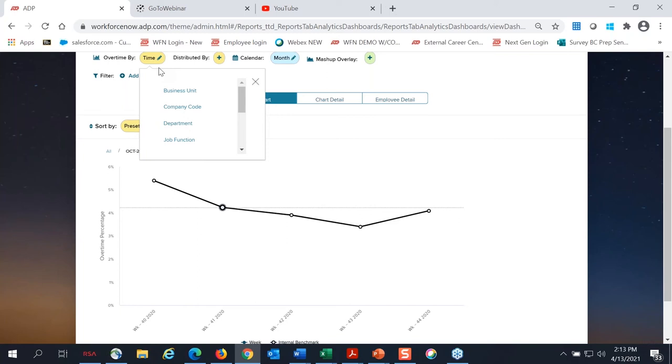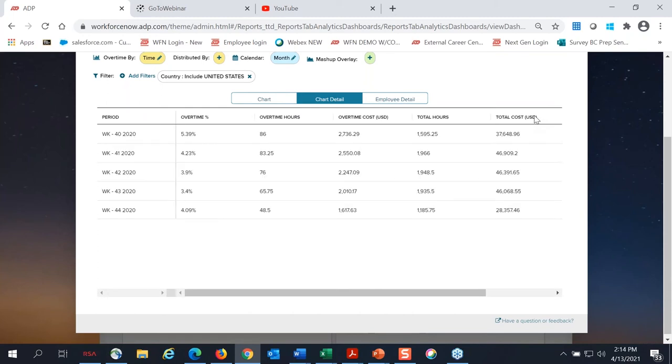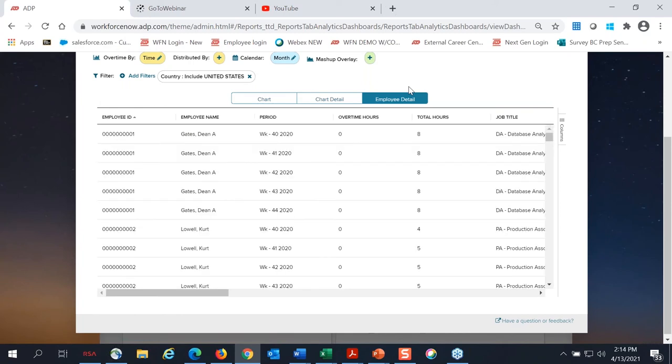Companies with multiple locations or departments like this feature because it allows them to pinpoint trends and build strategies for specific groups within their organization. It also provides all of your chart detail. For overtime specifically, this includes all statistical summary details related to overtime costs, total hours, and employee count. Each chart includes high-level metrics by default, but you can also select employee detail, which allows you to view specific information from an individual employee perspective.